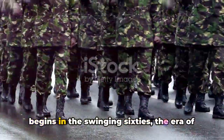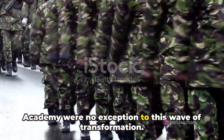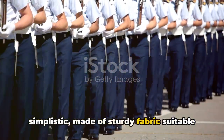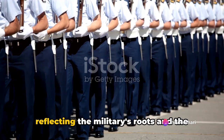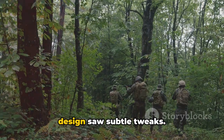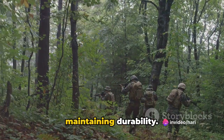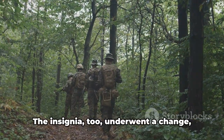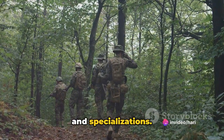Our journey begins in the swinging 60s, the era of change and revolution. The uniforms of the National Defense Academy were no exception to this wave of transformation. The original uniforms were quite simplistic, made of sturdy fabric suitable for the rough and ready lifestyle of a cadet. The color scheme was a solid khaki, reflecting the military's roots and the seriousness of the academy's mission. As we moved into the 70s, the design saw subtle tweaks. The fabric became more comfortable, accommodating the Indian climate while maintaining durability. The color palette broadened, incorporating different shades of olive and forest green. The insignia also underwent change with the addition of new badges and patches that represented different ranks and specializations.